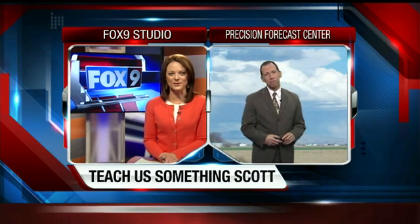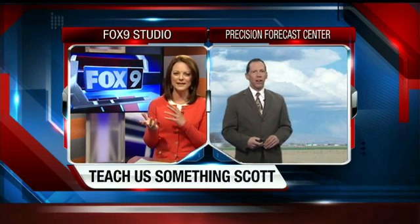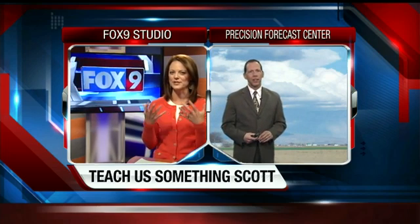Did you notice the clouds this evening? Really quite interesting. Every night here on Fox 9 News at 9, we take a closer look at the weather and try to learn something. So we asked Scott Dorval to explain some of this to us. The clouds were just gorgeous in the sunlight, but I don't really understand how it all works.